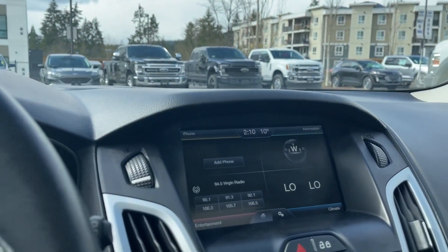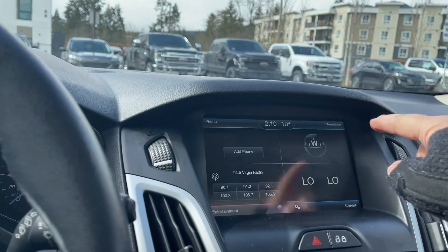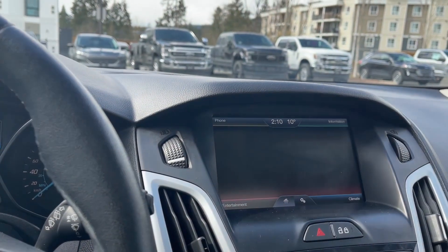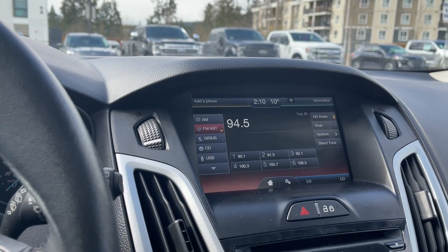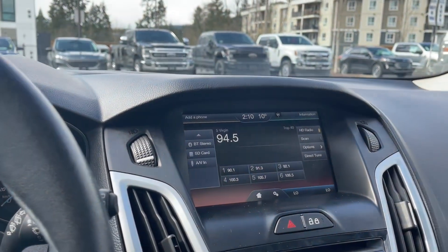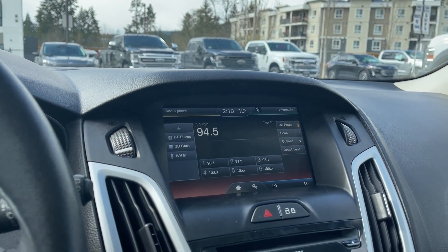In the center we're seeing our display screen, and this is a four-quadrant display showing information, climate, entertainment, and phone. When we touch the screen, we'll have AM, FM, Sirius satellite radio, CD, USB, and then pressing the bottom gives Bluetooth stereo, SD card, and AUX line in.